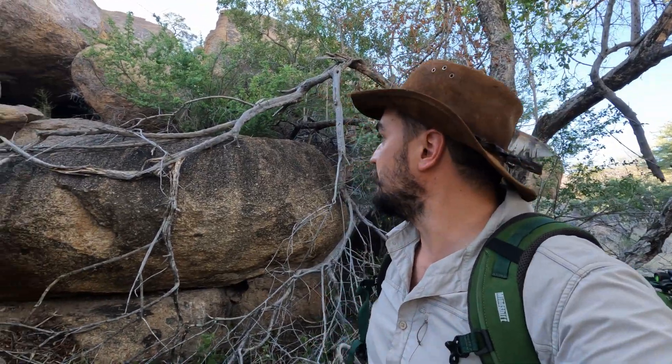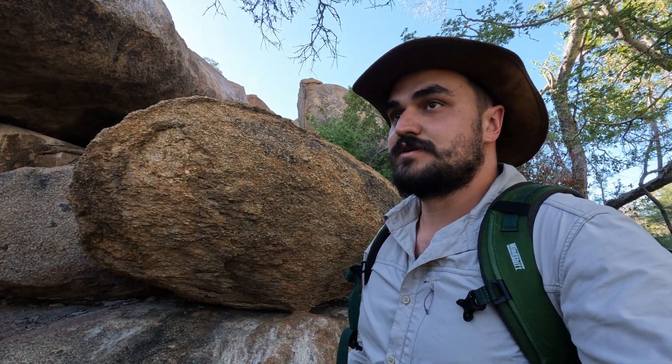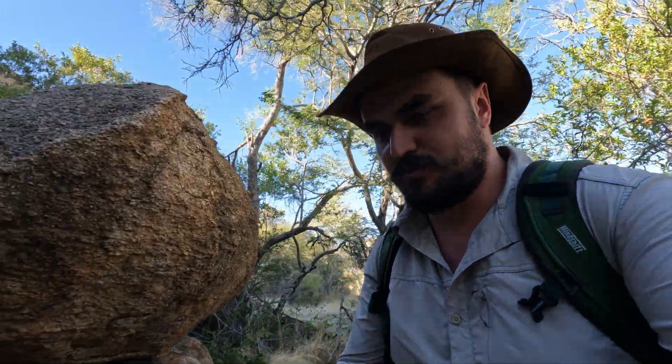We've arrived at our last destination of the main Namibia expedition — we are now in the Erongo Mountains. We're going to check what we can find out here. It's been pretty hot all through the day and it's cooling down a little now, which might be good for tonight. We might find some stuff roaming around since it's still quite warm. During the day I'm not too sure, but we're going to look and see what we can get for our last spot of the expedition.